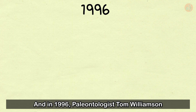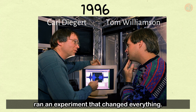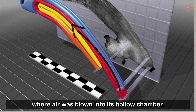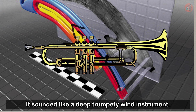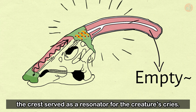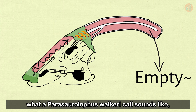In 1996, paleontologist Tom Williamson and computer modeling expert Dr. Carl Digert ran an experiment that changed everything. After creating a three-dimensional model of a Parasaurolophus crest fossil, they designed a simulation where air was blown into its hollow chamber. Amazingly, the experimenters heard the Parasaurolophus cry coming from their computer — it sounded like a deep, trumpety wind instrument. Because the crest was hollow and air could flow from its nostrils into this hollow, the crest served as a resonator for the creature's cries.